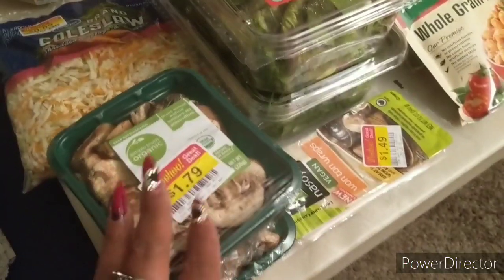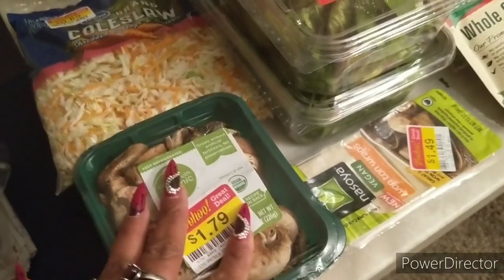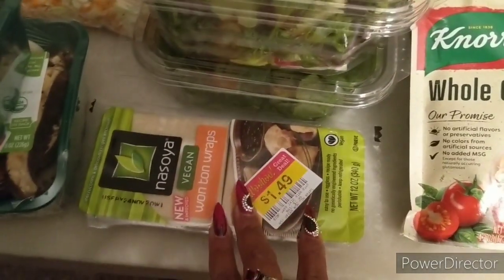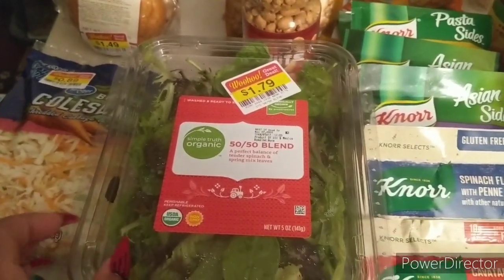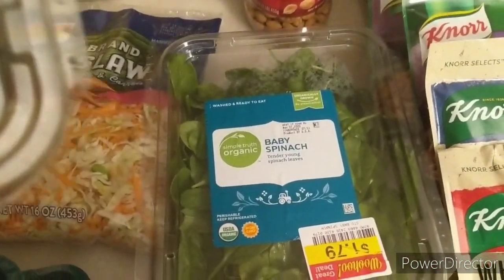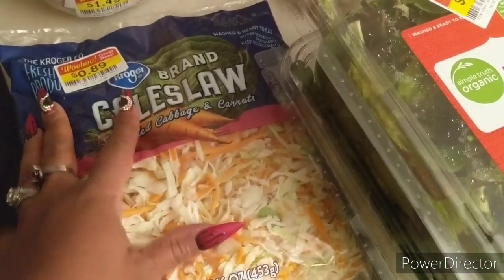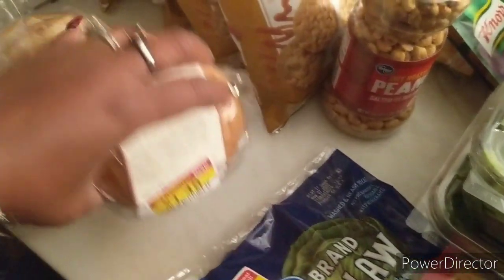I did find two packs of baby bella mushrooms — these were a dollar and 79 cents on woohoo, which is what we call Kroger clearance. I found some wonton wraps — I make Chinese pretty often — these were a dollar and 49 cents and these can probably freeze well. I found a couple of salad mixes: Simple Truth organic 50/50 blend for a dollar 79 and baby spinach for a dollar 79. Kroger coleslaw on clearance for 89 cents, and a six-pack of bagels on clearance for a dollar 49.